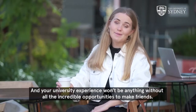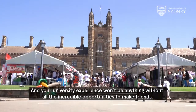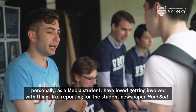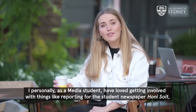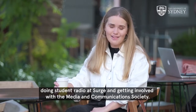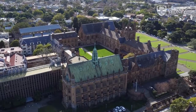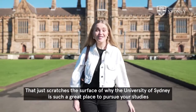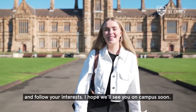And your university experience won't be anything without all the incredible opportunities to make friends. There are so many clubs and societies that you can get involved with on campus. As a media student, I've loved getting involved with things like reporting for the student newspaper, doing student radio at Surge, and getting involved with the Media and Communications Society. That just scratches the surface of why the University of Sydney is such a great place to pursue your studies and follow your interests. I hope we'll see you on campus soon.